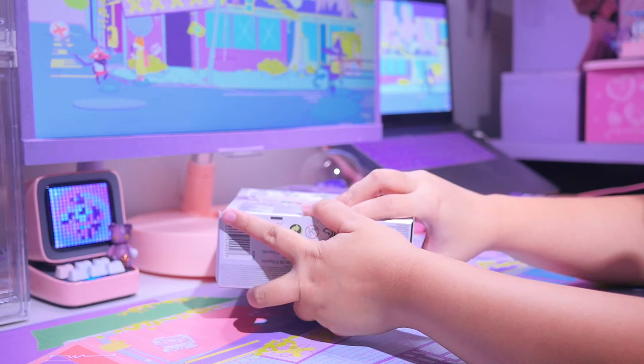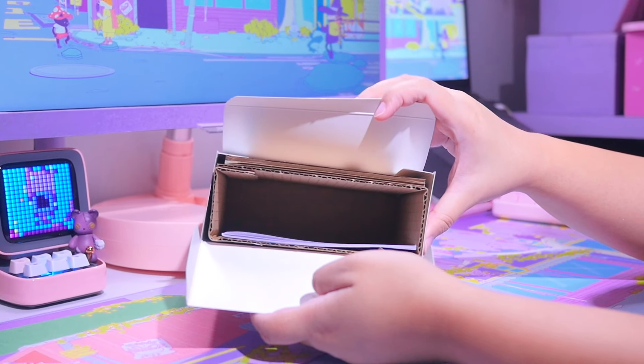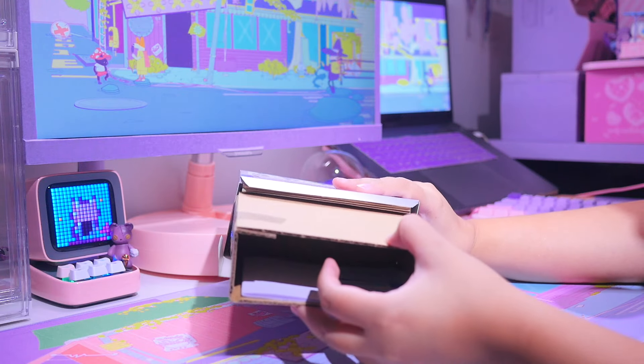I wonder what's inside this box. Oh wow... nothing. It's just cardboard.